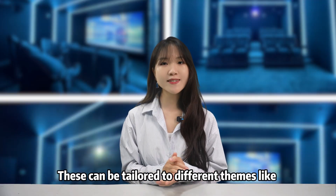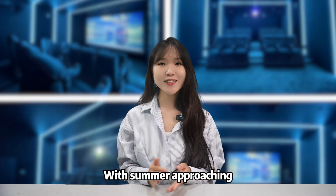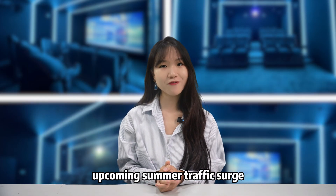These can be tailored to different themes like ocean, dinosaurs, aerial space, and more. With summer approaching, reach out to us now to capitalize on this upcoming summer traffic surge.